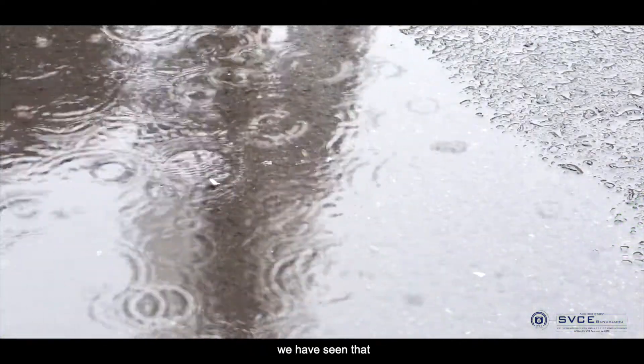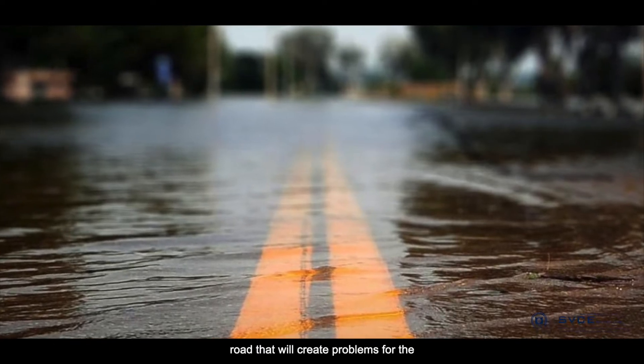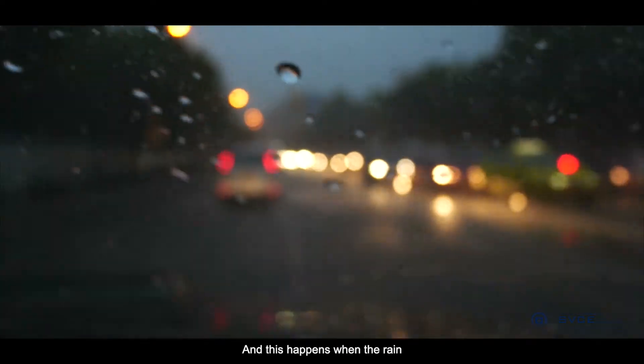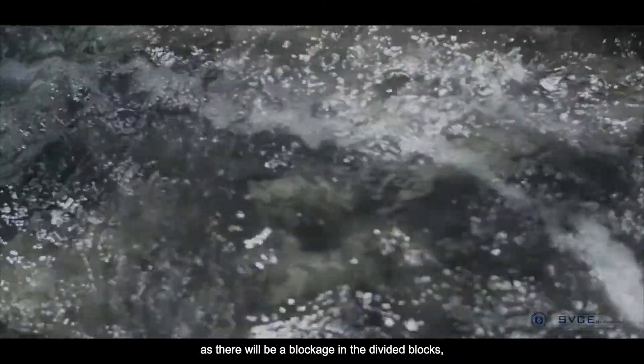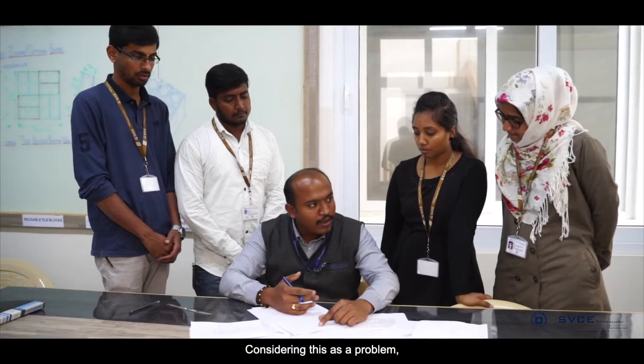In every rainy season we have seen that rainwater is stored on the road, which creates problems for the public and causes traffic issues. This is because whenever rain comes, it does not penetrate to the drainage due to blockage in the divider block, resulting in water storage.